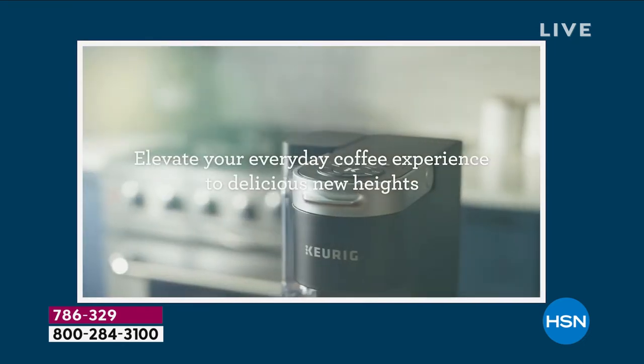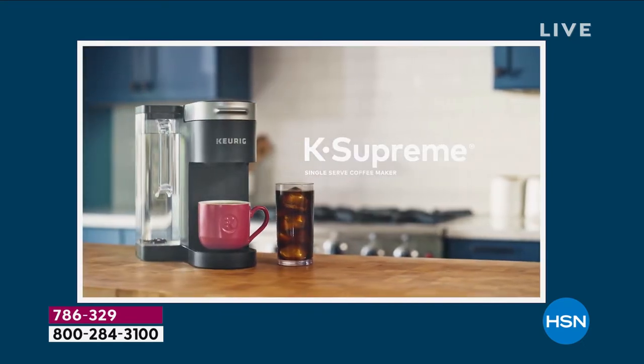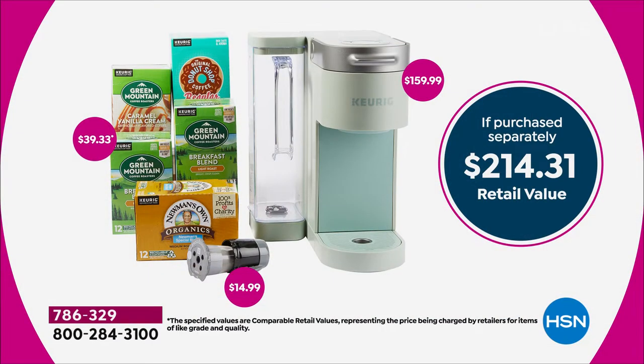Item number 786-329. I want to show you the value again, because the value is where we go to work for you. For Customer Appreciation Month, this is a $214 retail value. The machine on its own is $159.99 — we're already $20 less. You're getting 72 cups of coffee, that's already a $40 value, and we threw the My K Cup in too. One day only value, five FlexPay. Get yours today.